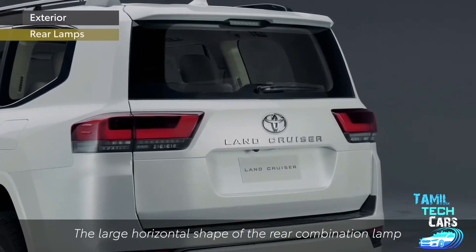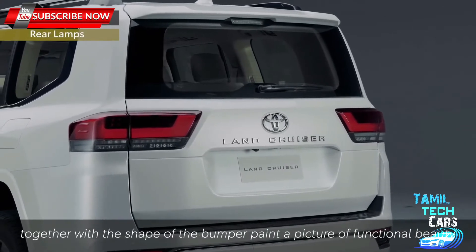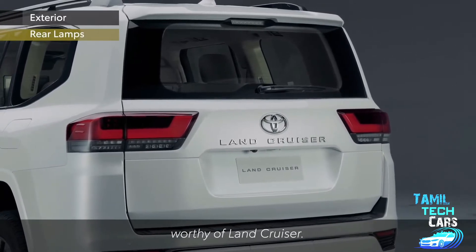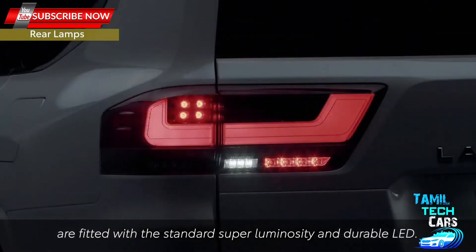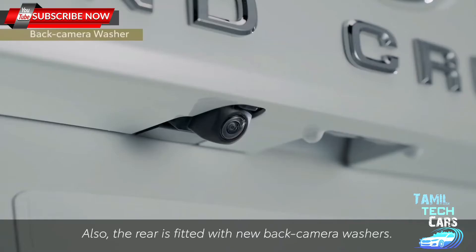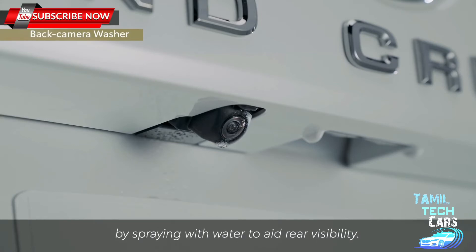The large horizontal shape of the rear combination lamp together with the shape of the bumper paint a picture of functional beauty worthy of Land Cruiser. The tail lamp, stop lamp and back-up lamp are fitted with standard super-luminosity and durable LED. The higher grades have sequential turn signals with flowing lights. Also, the rear is fitted with new back-camera washers — grime on the lens is washed away by spraying with water to aid rear visibility.